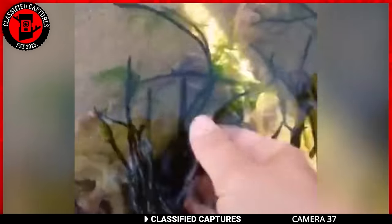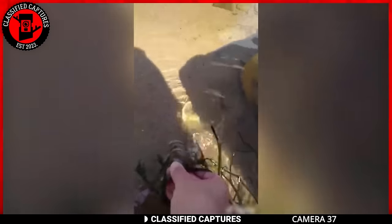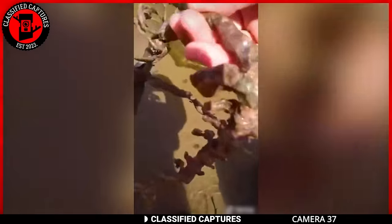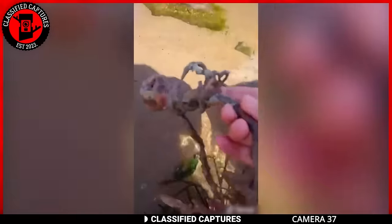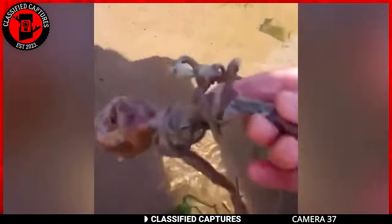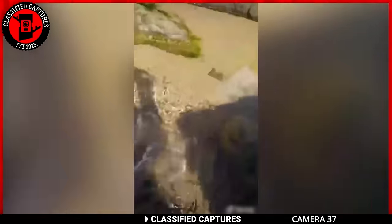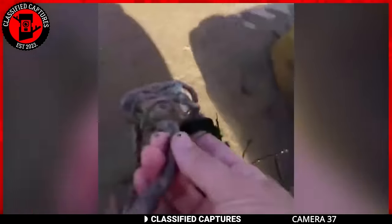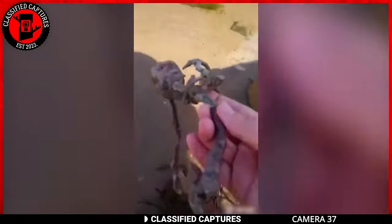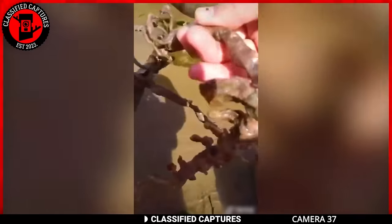Venturing to the beach on a sweltering afternoon, a man sought respite from the heat, but what he stumbled upon left him more heated than the scorching sun. Among some rocks under seaweed, he saw something strange. He picked it up, only to come face to face with a miniature skeleton of what looked like a mermaid. The skeletal remains had a combination of a human upper torso and a fish-like lower part. The shock of this unexpected encounter made the man promptly drop the mysterious carcass. Do you think this is a long-awaited confirmation that mermaids are more than just legends, or could it be an elaborate prank played on unsuspecting beachgoers?